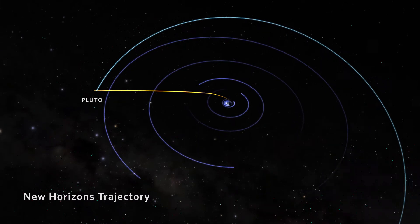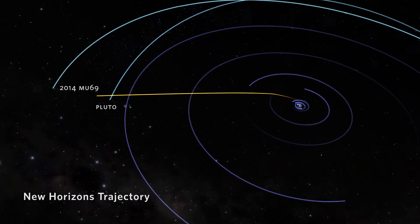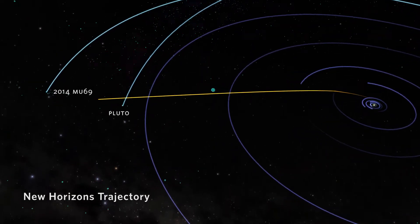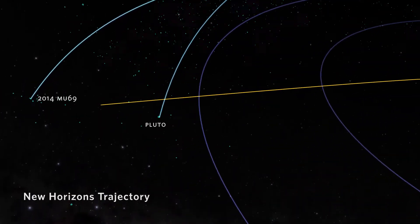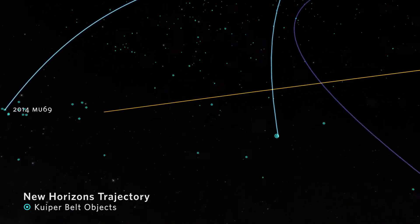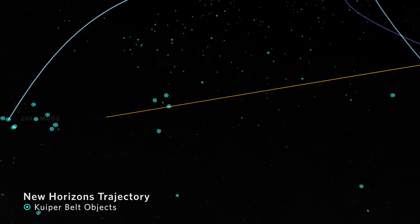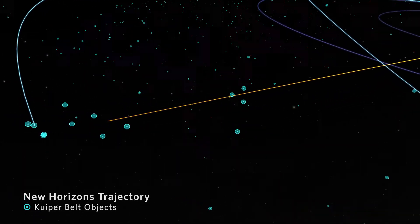The spacecraft is on a trajectory to fly very close to yet another Kuiper Belt object. This one's much smaller — maybe a hundred times smaller than Pluto — called MU69. It's maybe 30 kilometers across, but we're going to fly very close to it and actually take pictures that are four times higher resolution at closest approach than we took of Pluto.